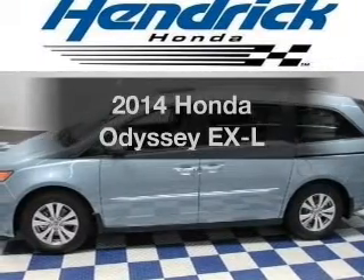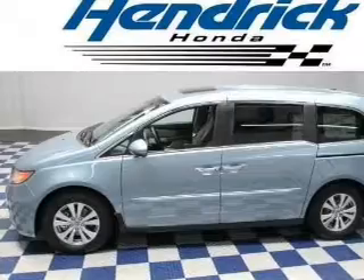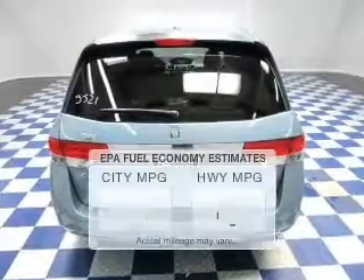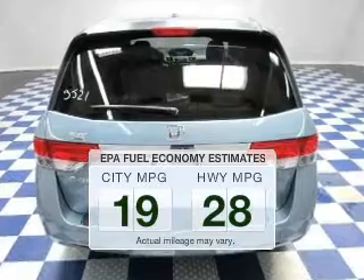Imagine yourself in this 2014 Honda Odyssey. Travel the roads in style and comfort in this great vehicle. In the city or on the highway, you'll spend less time at the pump with this fuel-efficient vehicle.